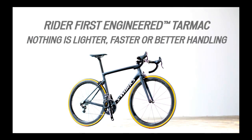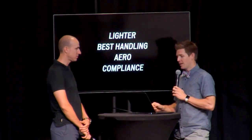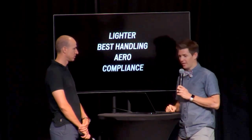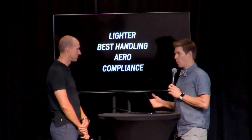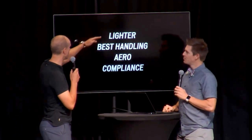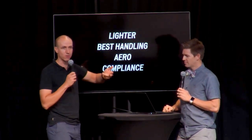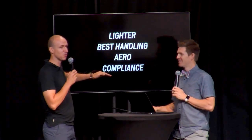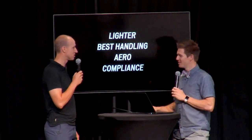This bike has been in the works for years. There are four things we really want to hit on: lighter, best handling, aero, and compliance. This is an interesting place to pause because we're not talking about making a light bike or a great handling bike or an aero bike — it's doing all four things simultaneously. These goals are all conflicting: lightweight doesn't go with stiffness, aero bikes are usually heavy, and usually not comfortable. We set four conflicting goals, the team screamed and yelled and kicked the whole time — and we checked all the boxes and made an amazing machine.